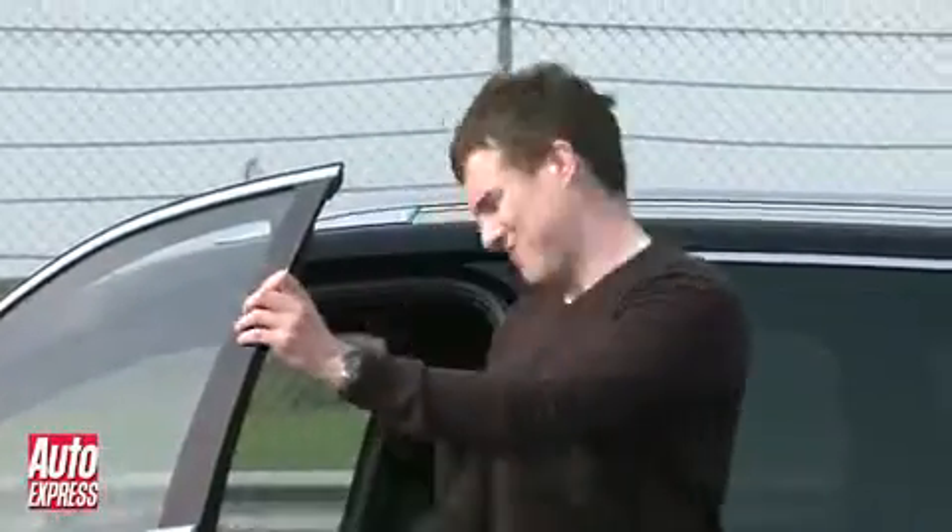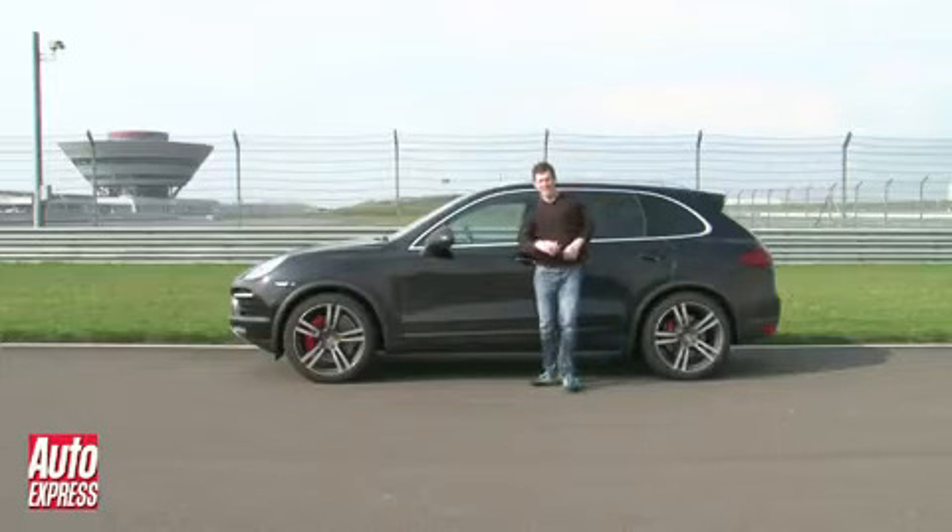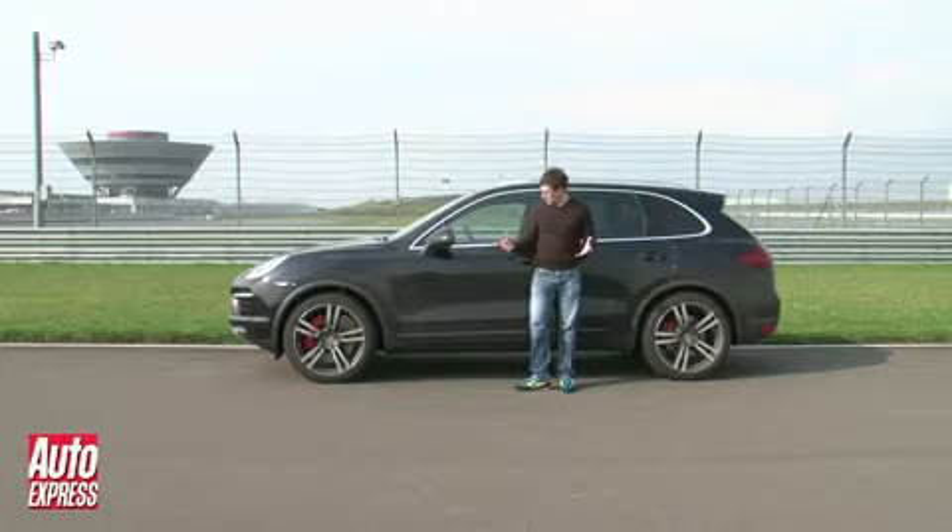Downsides? Well, there is one. The Porsche Cayenne Turbo costs £82,000. Obviously you're paying a premium for all that performance, but you've got to ask yourself — do you really need it? After all, how often are you going to be driving your SUV on a track?